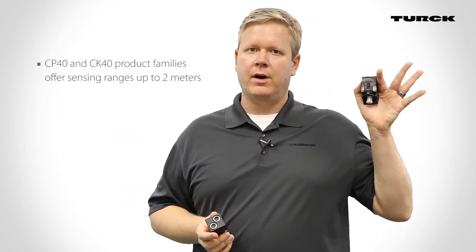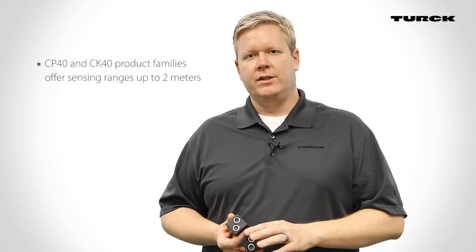The rectangular packages of the CP40 and CK40 product families offer sensing ranges up to 2 meters with either a single digital output or a digital and analog output. The barrel style offers 18 and 30 millimeter barrels with either a single digital output, dual digital outputs, or a digital output and an analog output.